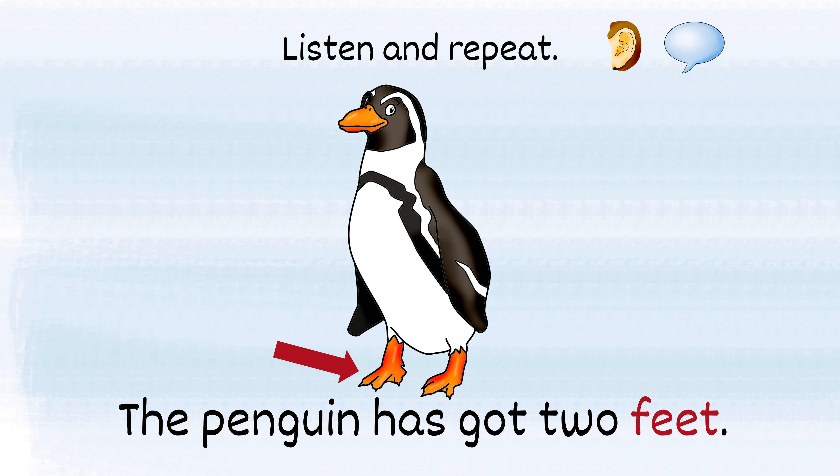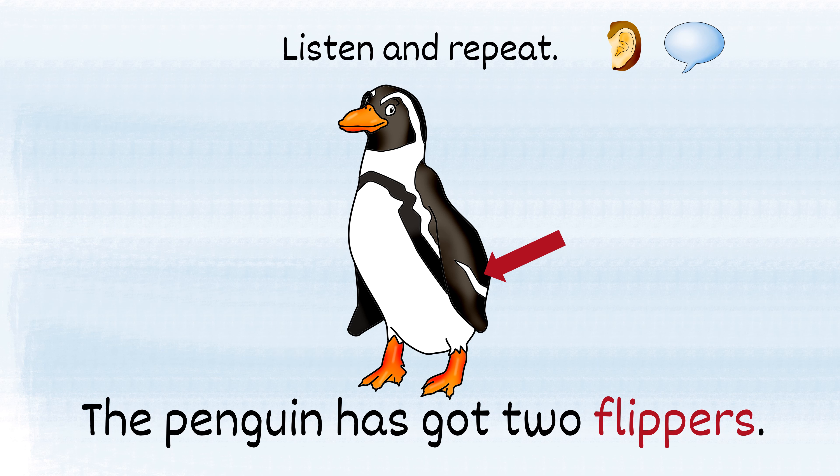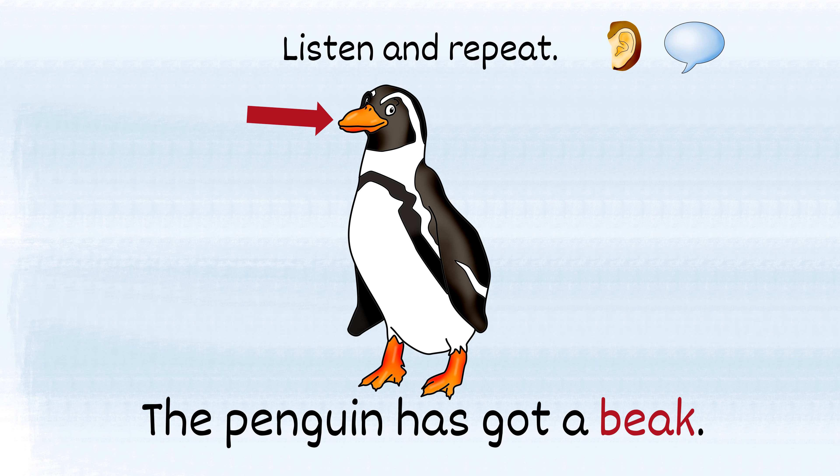The penguin has got two feet. The penguin has got two flippers. The penguin has got a beak.